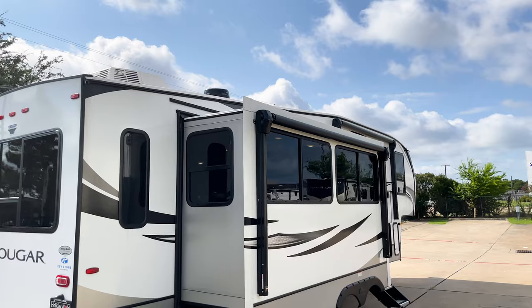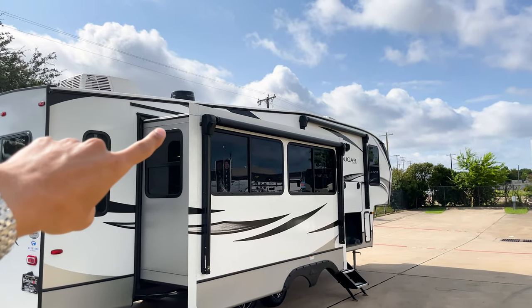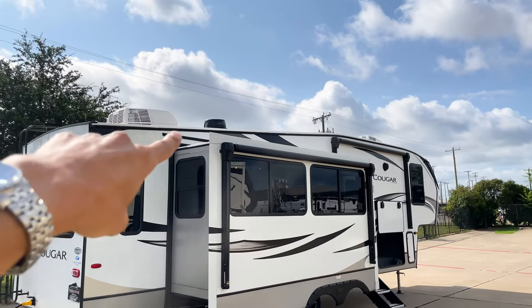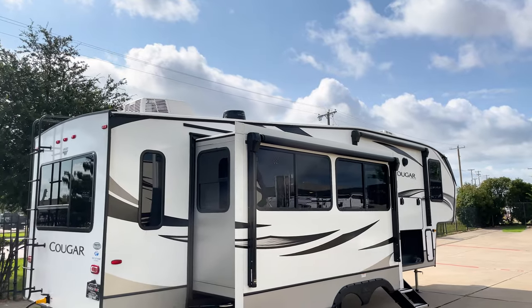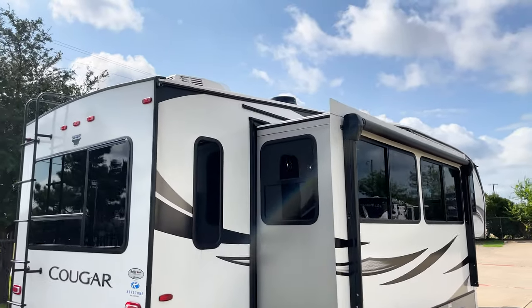You'll have two ACs on top — the Coleman Mach ACs, which are significantly quieter than older RV ACs. When we go inside with the ACs on full blast, you probably won't even hear them. The roof is fully walkable, and even the slide-out boxes are built strong enough to walk on. There's a digital dome antenna for your TV and radio signal.